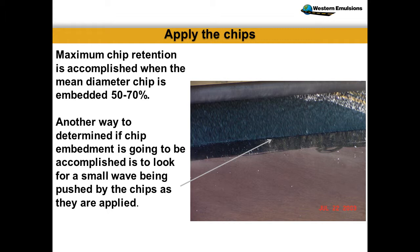Basically targeting 50 to 70% embedment, as high as 80% depending on the type of rock. Just watching that small wave — the rock creates that little movement in the oil. It's a little field trick, making sure you're not too thin on the oil. If you scrub a road and don't leave enough oil to hold the rock, you won't know a lot of that until it's too late. You still have to have enough oil left behind to hold the rock.